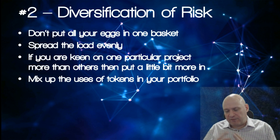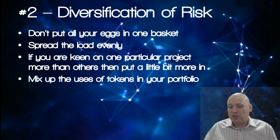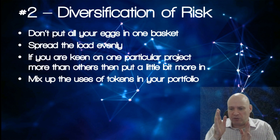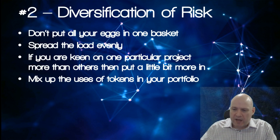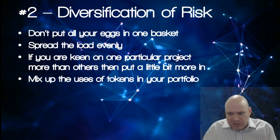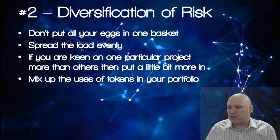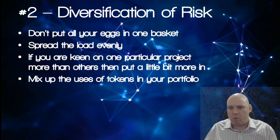Mix up the different tokens or coins in your portfolio. If you're going into ICOs, don't just pick one type every time - don't just go into logistics tokens or privacy coins. Think about what you're investing in, consider the competition, and mix up your portfolio so you're at less risk if a certain sector gets adversely affected by news, regulations or whatever.